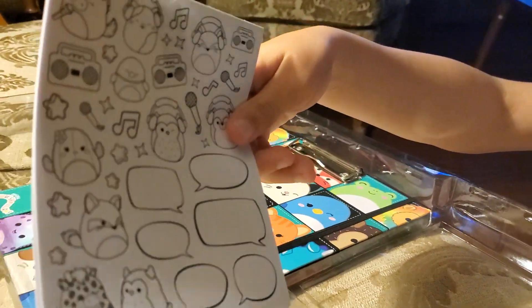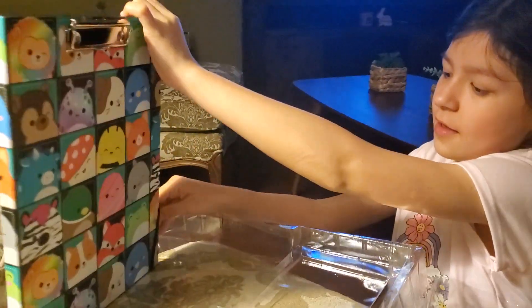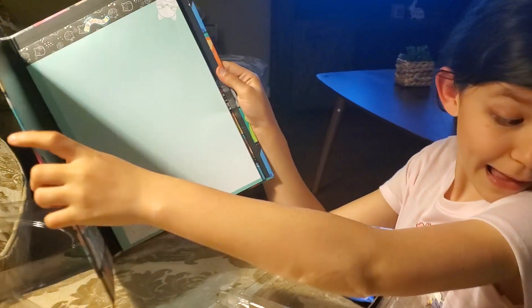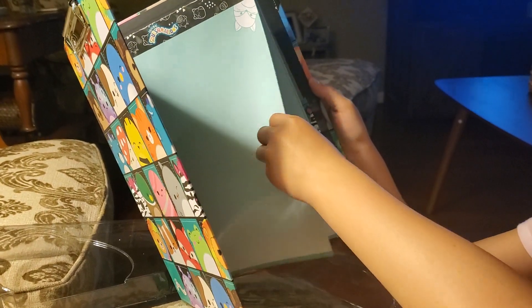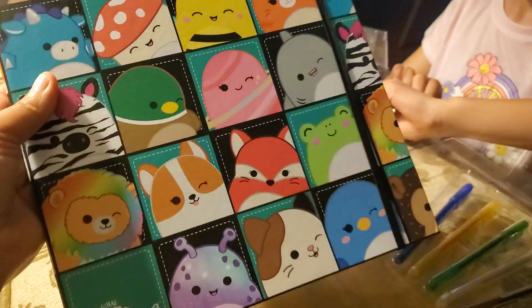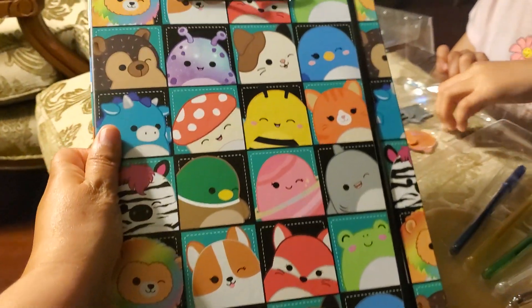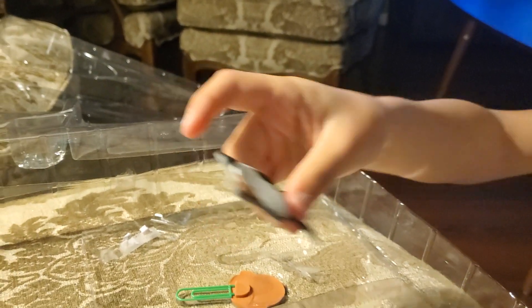Look at that — way cool. You gonna open it for us? Look at that. My gosh, there's a notebook in there. That is really nice. Look — you can put papers in there. It's a clipboard as well. How adorable is that? It's really nice. A little clip. That's really cute.